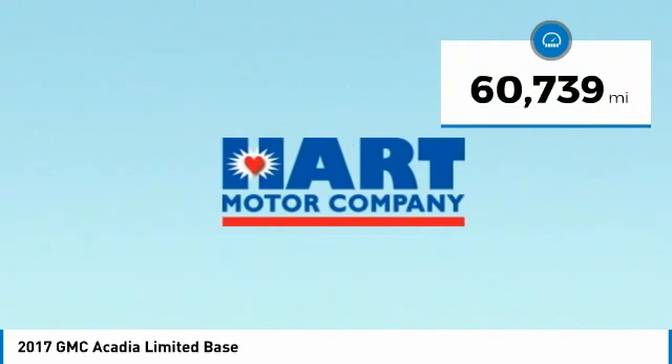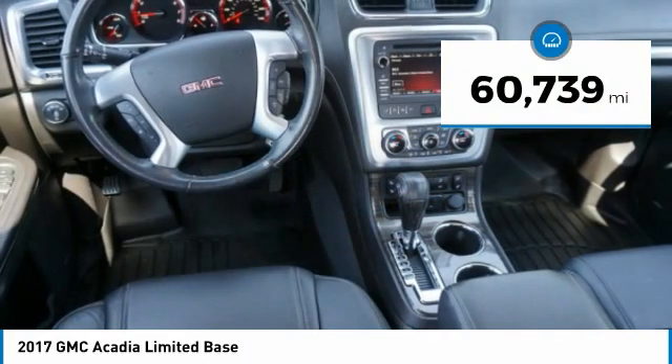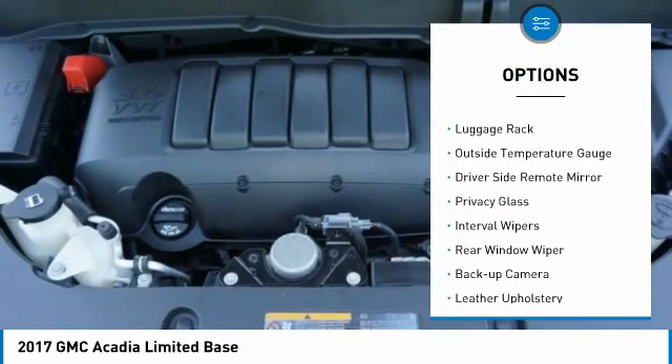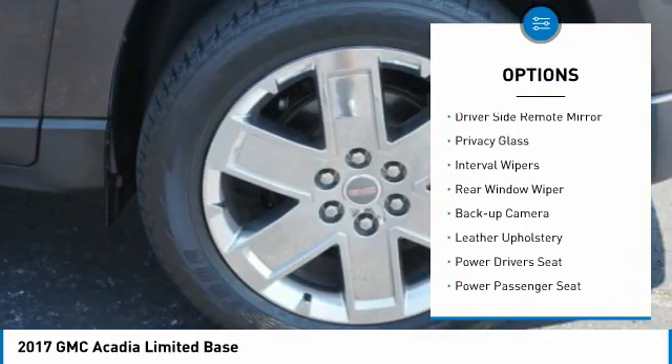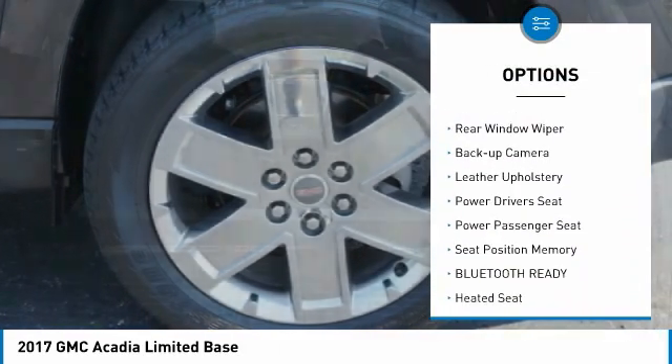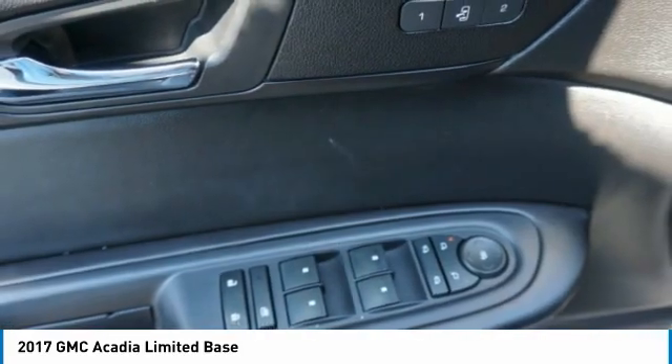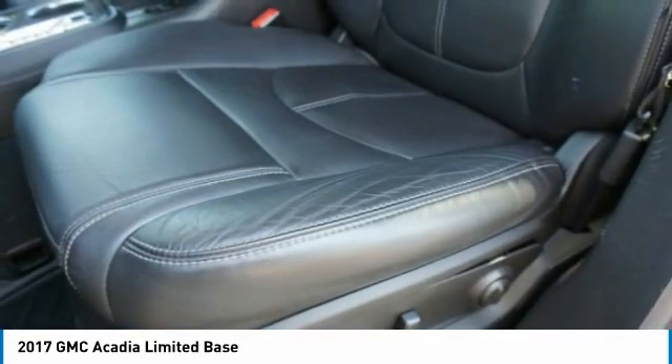This vehicle has less than 65,000 miles. Here are some of this vehicle's great options: alloy wheels, anti-lock braking system, luggage rack, outside temperature gauge, driver side remote mirror, privacy glass, interval wipers, rear window wiper, back up camera, leather upholstery.